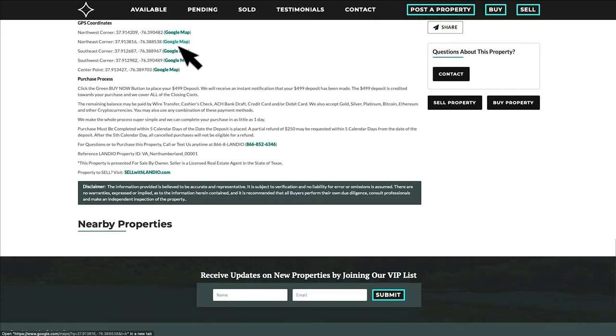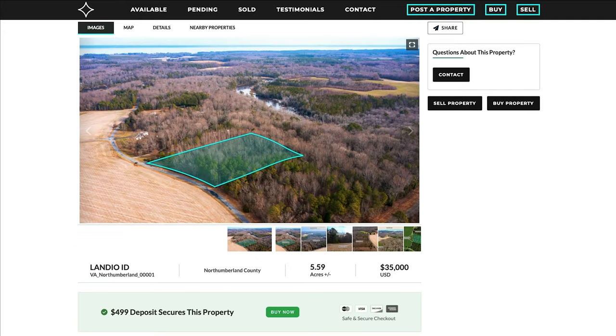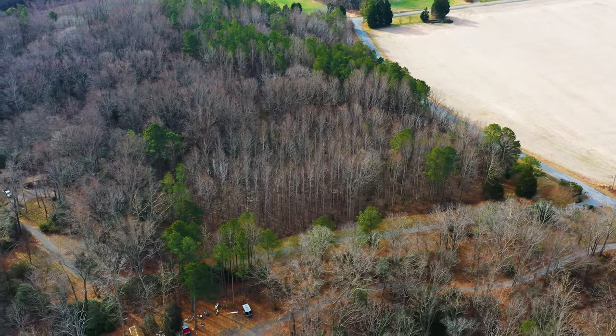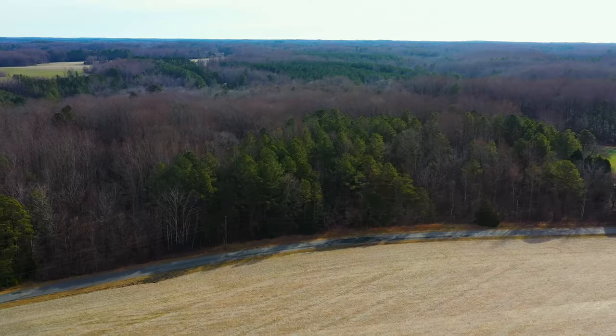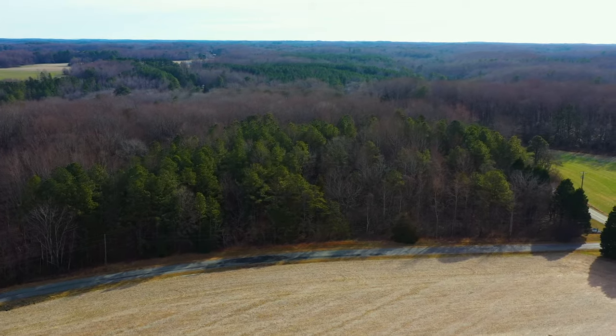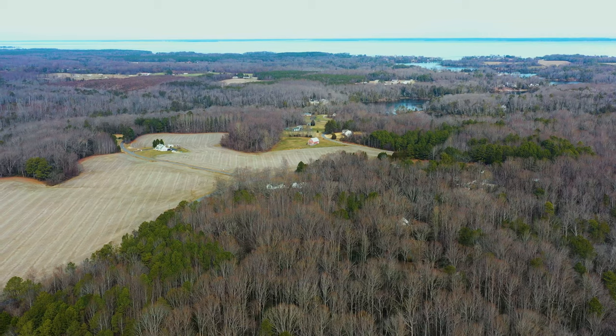Here we have the distances to nearby points of interest and links where you can find more information about those locations. And here are GPS coordinates with links to open those on a Google map. This is a property with a buy now option available, which means you can secure this property with a simple $499 deposit. That deposit is credited towards your purchase, and we cover all of the closing costs. There are no commissions or fees, so your total purchase price is just the $35,000.